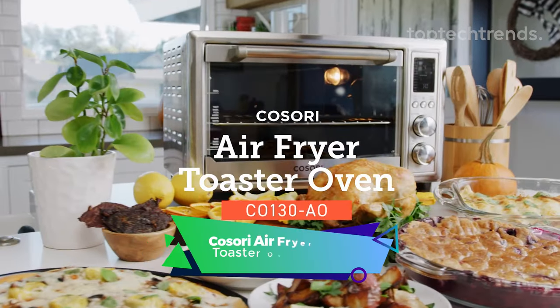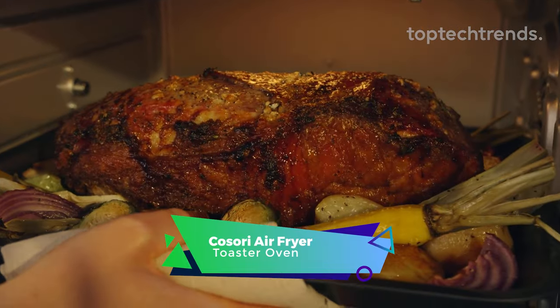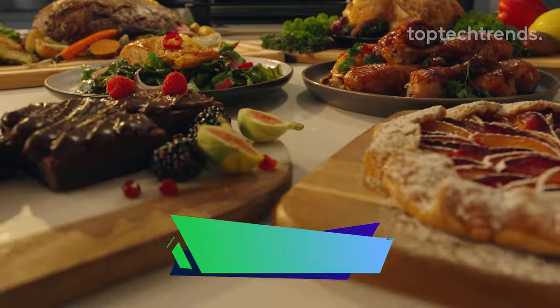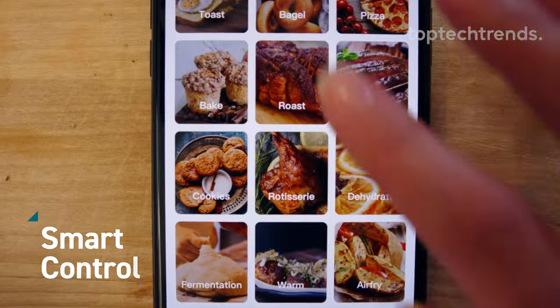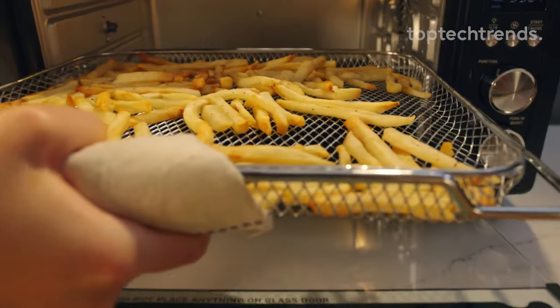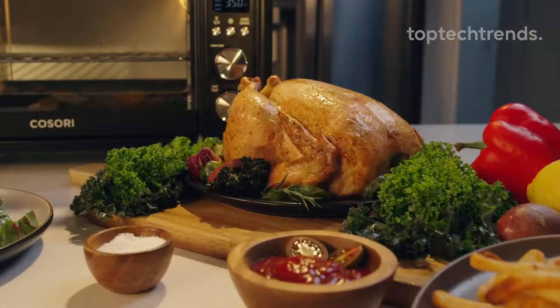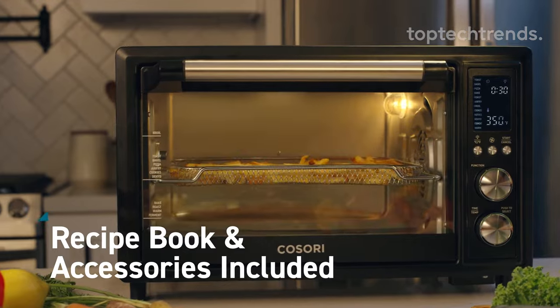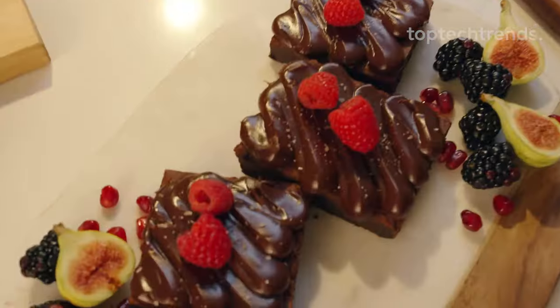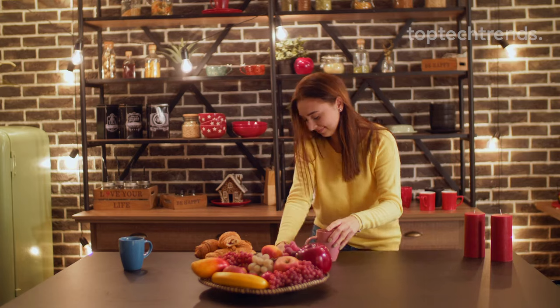Kozori Air Fryer Toaster Oven. Meet your culinary wingman, the smart kitchen assistant. It's not just an air fryer oven — it's your kitchen sidekick with some serious flair. This 32-quart beast feeds the whole crew: pizza, bread slices, even a rotisserie chicken. Say goodbye to deep frying guilt with up to 85% less oil. It's like magic without the calories — your waistline is doing a happy dance.